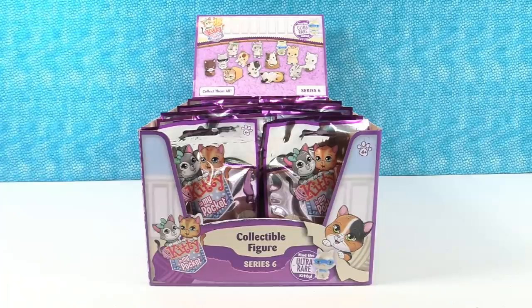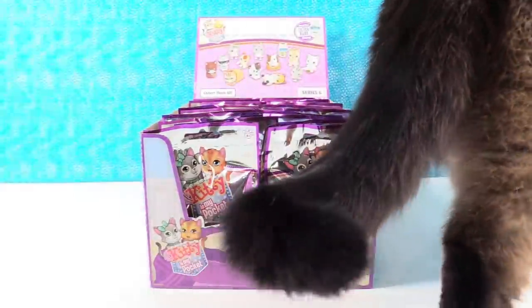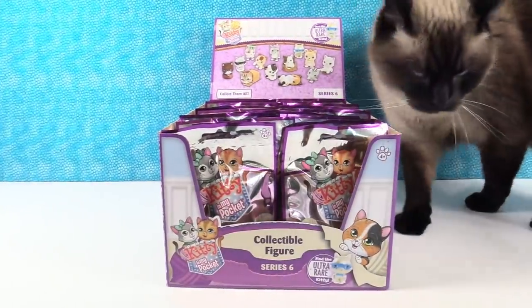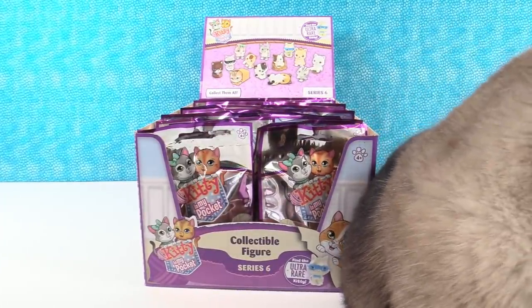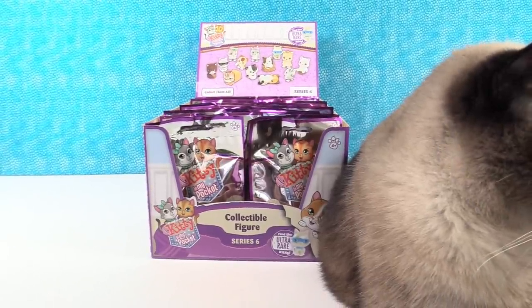Hey guys, it's Shannon. And Paul. And the kitty in my pockets. Today we have Series Six of Kitty in My Pockets. These were sent to us by the really nice people at Just Play Toys. We want to thank them for sending these. And we are going to open them with you guys.